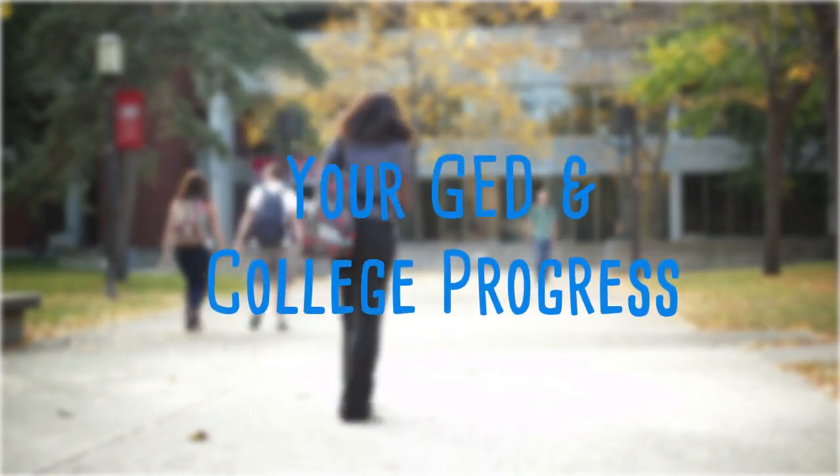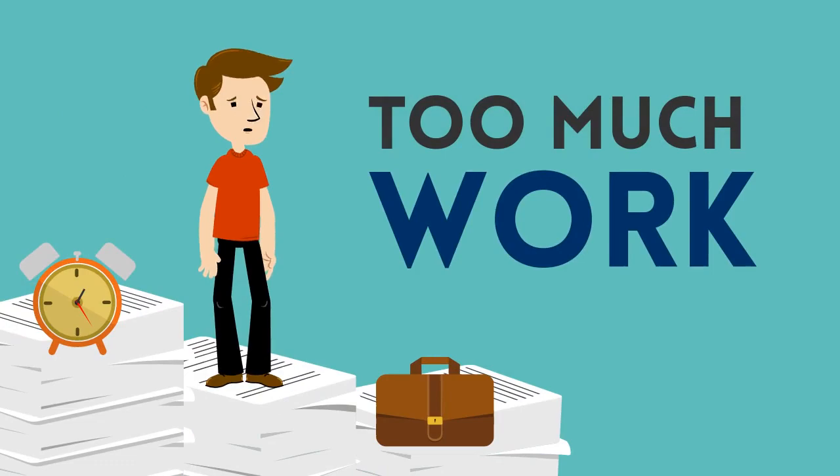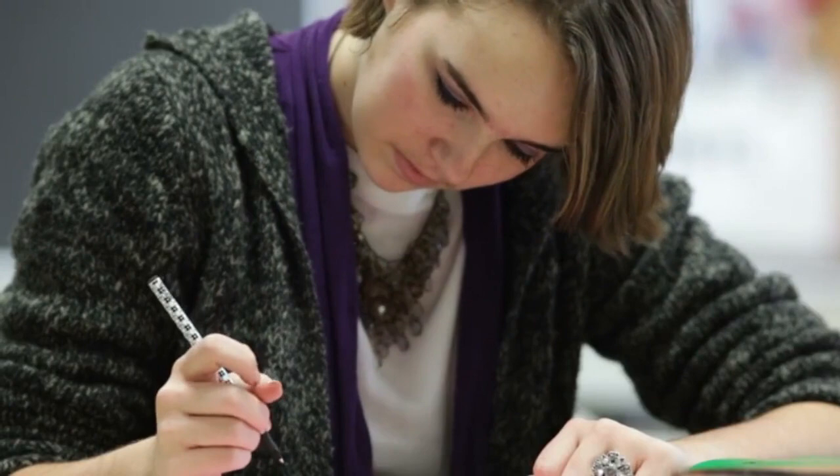Beginning the journey to higher education can be daunting, and is perhaps even more so for individuals who took an alternative path to get to this point. For individuals who received a GED rather than a high school diploma, the placement exams and remedial testing necessary to begin higher education represent another hurdle to cross.